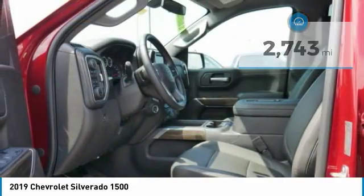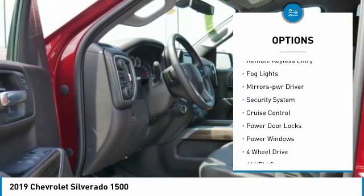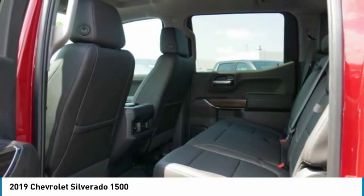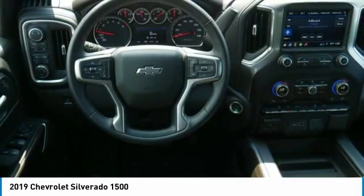Here are some of this vehicle's great options: heated side mirrors, traction control, daytime running lights, remote keyless entry, fog lights, power driver mirrors, security system, cruise control, power door locks, and power windows.